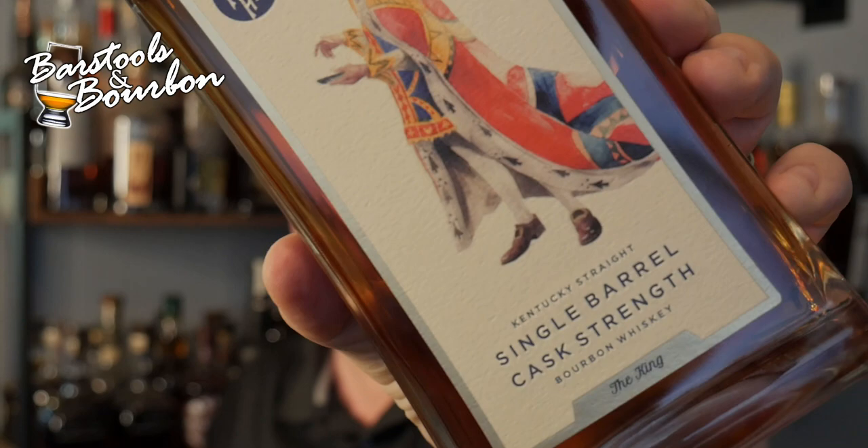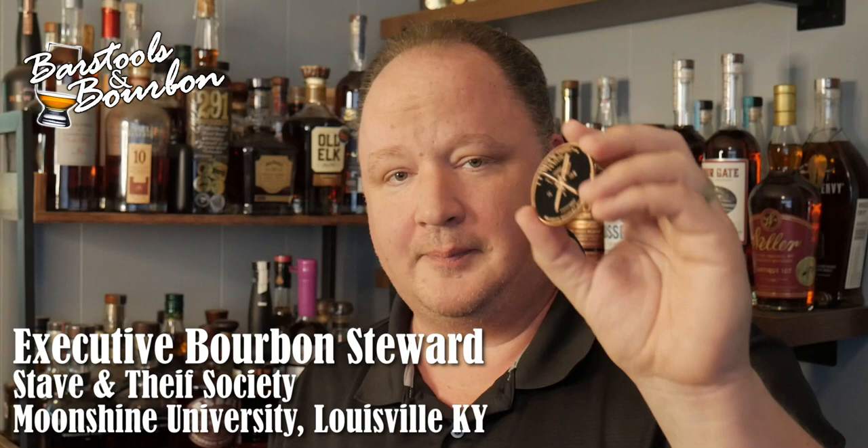I also wanted to show off my challenge coin from the Staven Thief Society — I actually said that correctly this time, which is incredible. This is awarded to all those who pass the Executive Bourbon Steward course and exam. Absolutely thrilled to have this. If you see me out and about, make sure I've got it on me — any Executive Bourbon Stewards out there know what it means if I don't. It was a wonderful experience to share with the folks over at Moonshine U in Louisville.